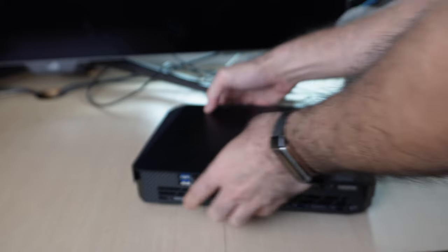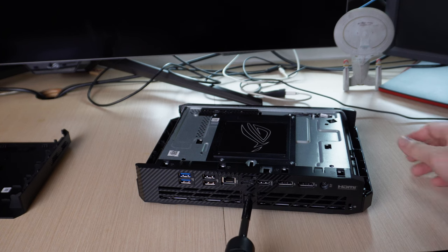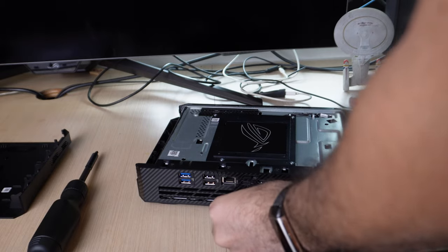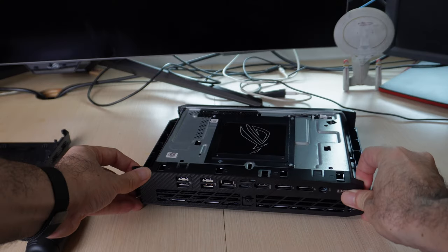Except for the SSD and RAM — those can be upgraded. For SSDs, there are three available M.2 PCIe Gen 4 slots, and the RAM is upgradable to 2x32GB. Opening up the 970 is not as straightforward as a regular desktop PC, but it's doable. This was the most nerve-wracking part of the review, as I wanted to see how hard it was to open, but at the same time I didn't want to end up having to buy the demo unit because I actually broke it while opening it.